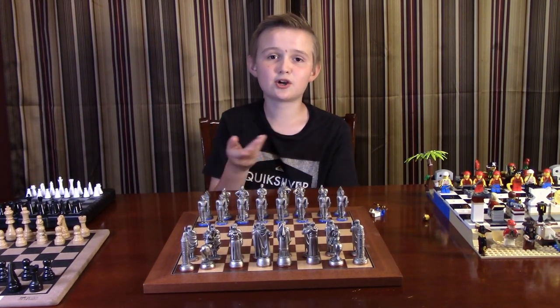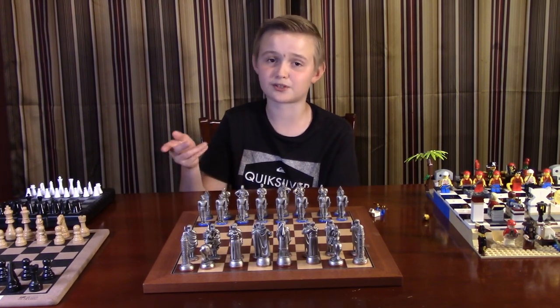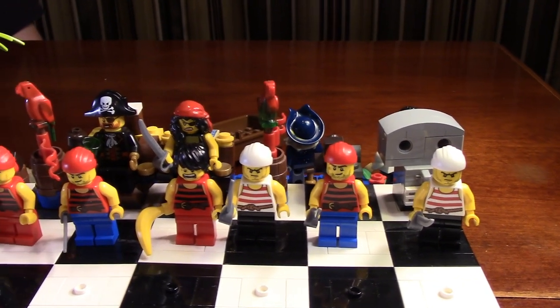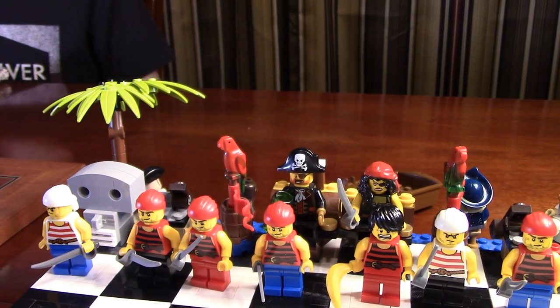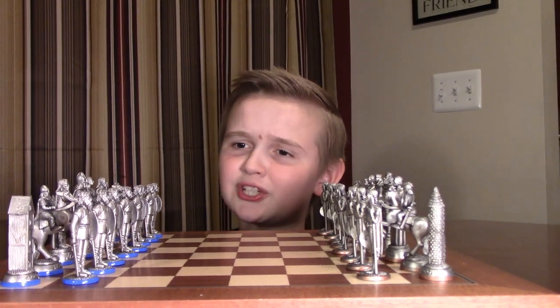Now we're going to talk about the history of chess, the different types of movements, and how you can relate this to real life battles. Chess is among the oldest board games created and is one of the most popular games. It is played worldwide and over the internet, and it even has its own tournaments. Chess is a two-player strategy game that represents a military battle, with both sides having pieces to command. Chess is also kind of like checkers and American football.